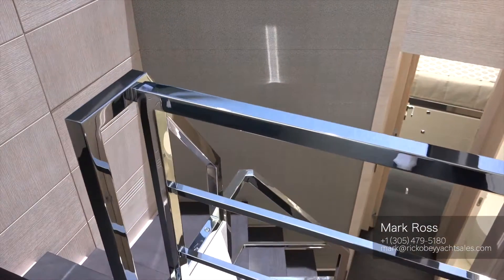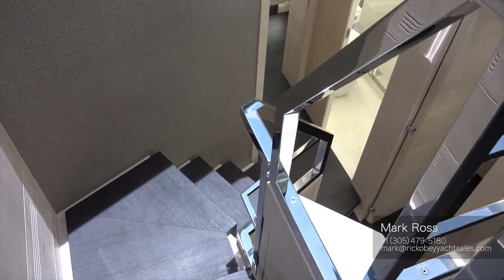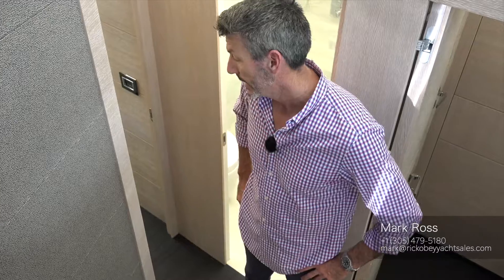As you come down, take note of all the stainless steel work, which is made in-house at Aston Doha, located in Spain — a family-owned company that has been making boats just like this for about 105 years. Aston Doha happens to be the last name of the family, and they're really fantastic to work with and a lot of fun to build a boat with.